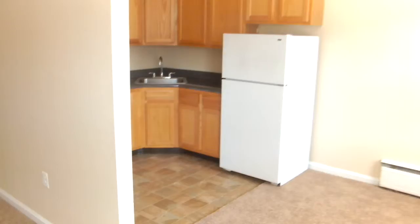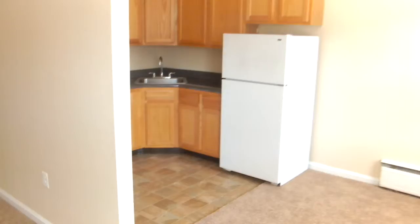There's a fresh kitchen with a gas range, dishwasher, refrigerator, lots of cabinet space, and new vinyl flooring.